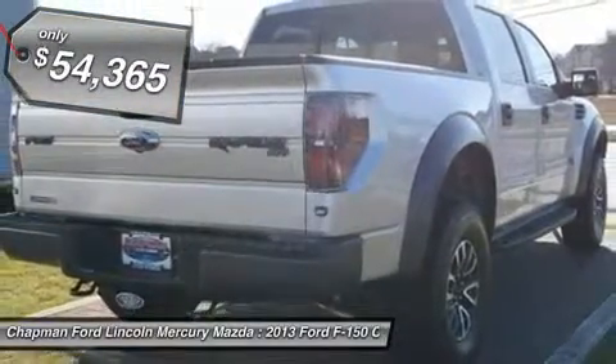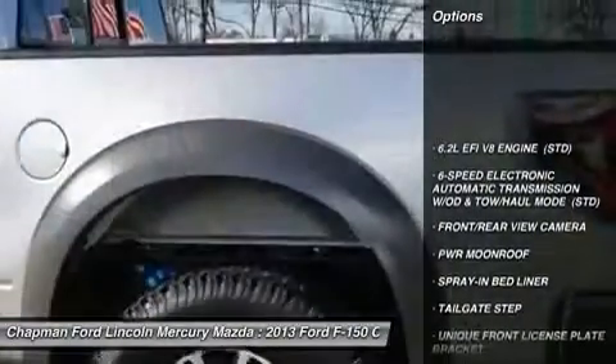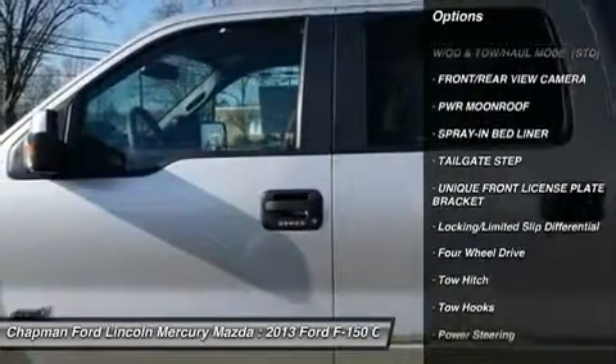Here are some of this vehicle's great options: tow hitch, steering wheel audio controls, air conditioning, adjustable steering wheel, power steering.